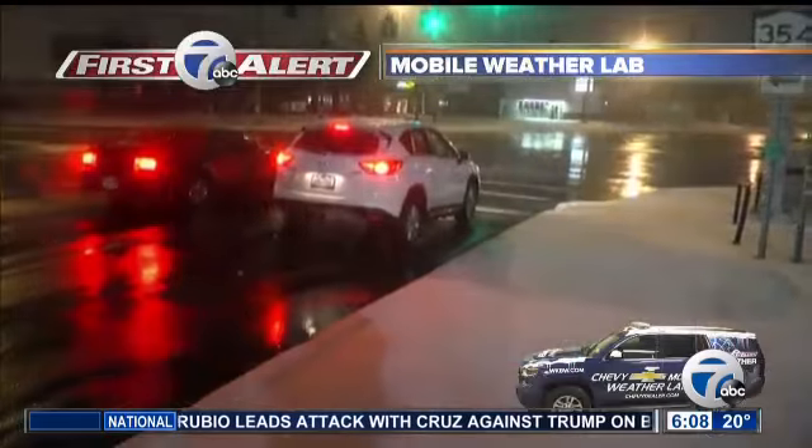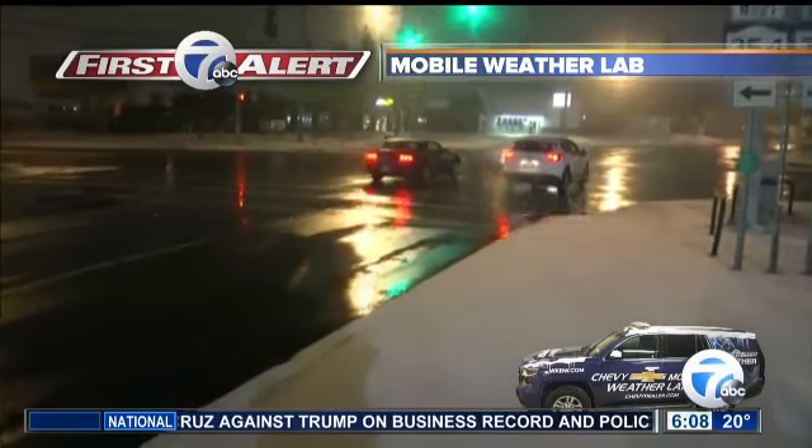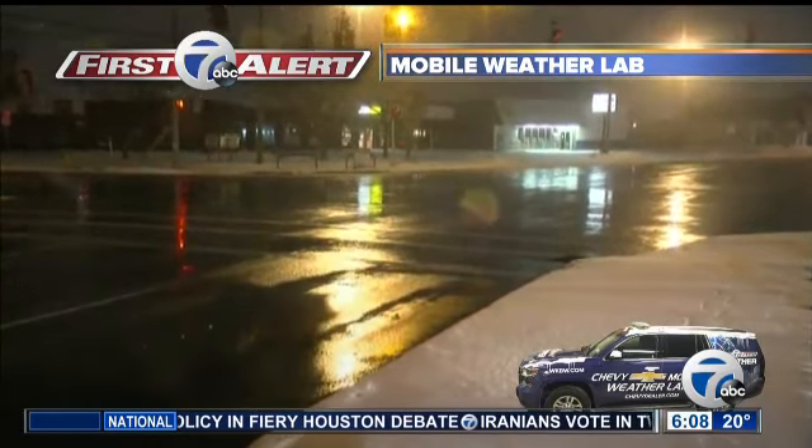We haven't dealt with this in quite some time. Take a look at where we had the Chevy Mobile Weather Lab this morning. Now we've moved our photographer — he is in West Seneca. This is the corner of Clinton and Harlem this morning.